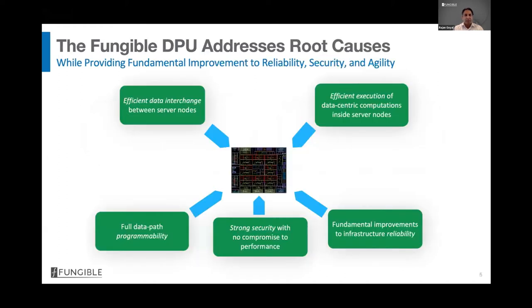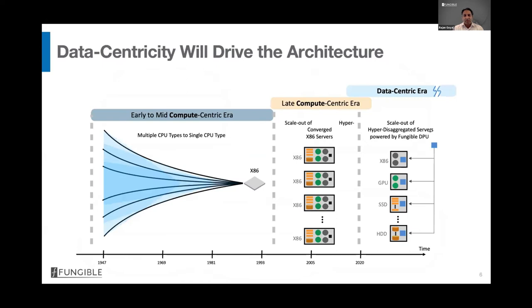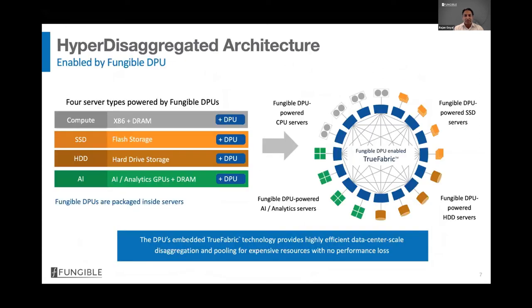The Fungible DPU addresses these root causes. It also fundamentally improves the reliability, security, and agility of the data center. At Fungible, we believe data centers are transitioning from a compute-centric era to a data-centric era, and in this new era we need a new architecture — what we call hyper-disaggregated architecture.